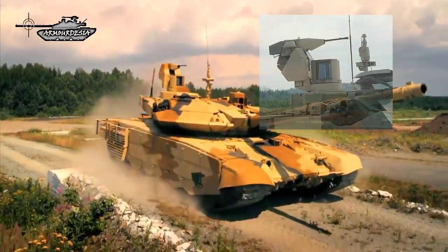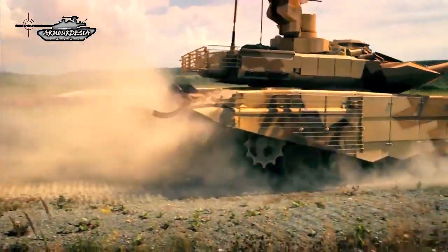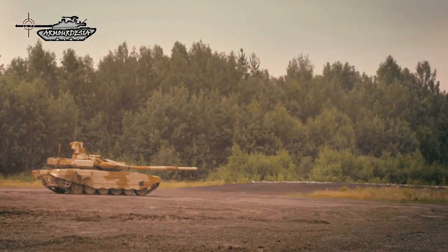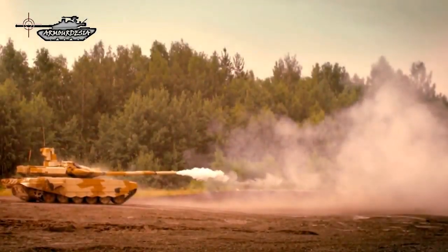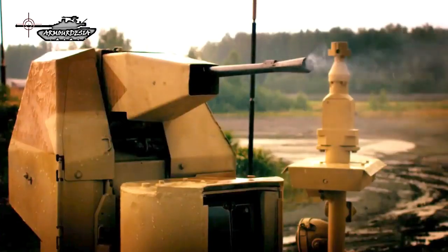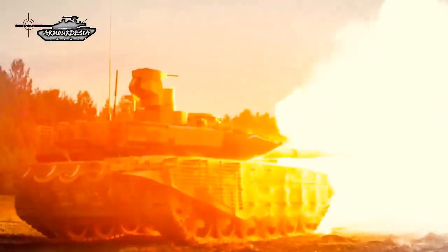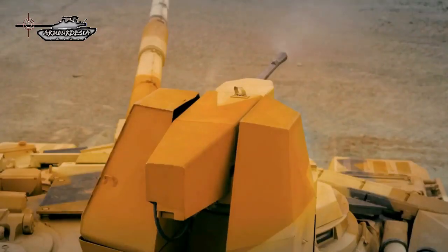A remote weapon system is mounted on the right side on top of the turret, armed with a 7.62mm machine gun designed to engage stationary and moving targets. The machine gun mount features two-axis stabilization, enabling the commander to deliver effective fire from inside the vehicle — both at a halt and on the move — independently of the main armament. The remote weapon station is equipped with a panoramic sight controlled from the commander's station, with a maximum range of 1,500 meters, elevation from minus 10 to plus 45 degrees, and 316 degrees of rotation. Six smoke grenade dischargers are mounted on each side of the turret.